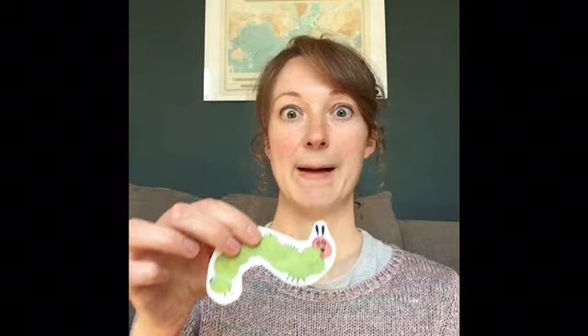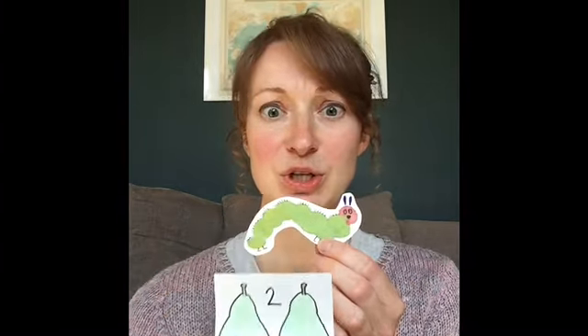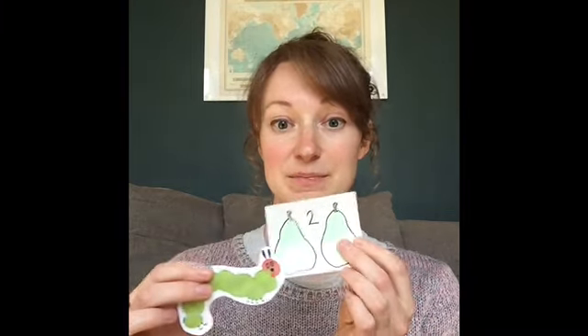On Monday, he ate through one apple. But he was still hungry. On Tuesday, he ate through two pears. But he was still hungry. On Wednesday, he ate through three plums. But he was still hungry.